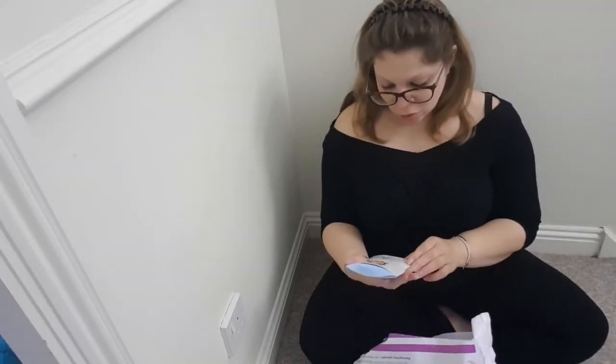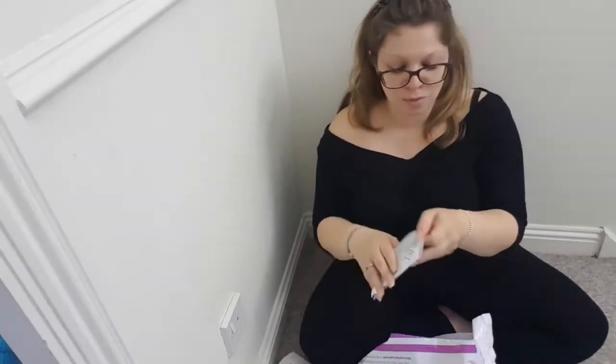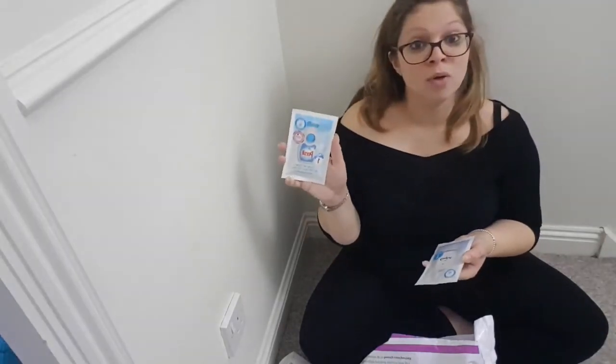Now onto the good stuff. We have three samples of Persil and Comfort — I think it's a baby formula. It's good for your skin. I use this already, so that's brilliant. You can never have enough Comfort in your life, and I use Persil as well, so these will definitely be used.